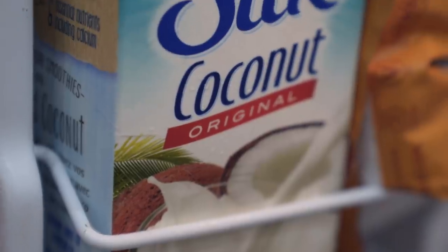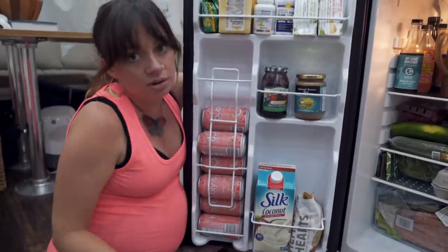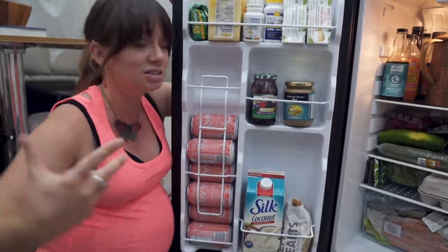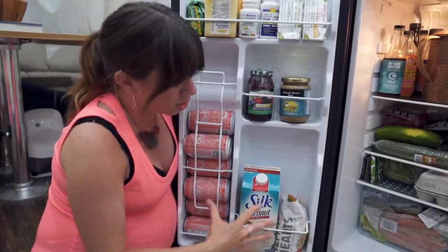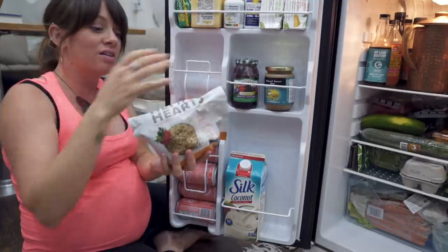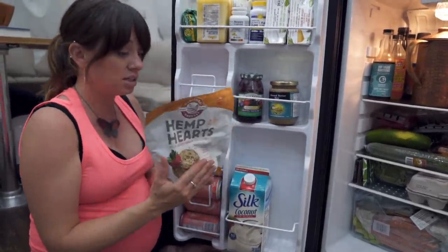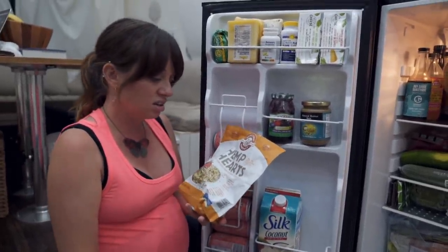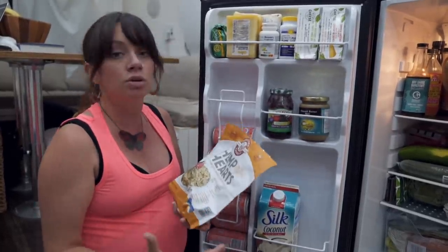Down here we have some coconut milk. I actually prefer to make my own milk but sometimes I just don't have the time, and we go through milk a lot because we have smoothies, coffee, cereal — we just use milk all day long. But we don't use cow milk; we always use coconut milk, almond milk, or cashew milk. Over here I've got a massive bag of hemp hearts. This is something I always have in the fridge — it's good to keep it fresh once opened. I put these in smoothies, on cereal, and on salad. It's a really good source of protein.